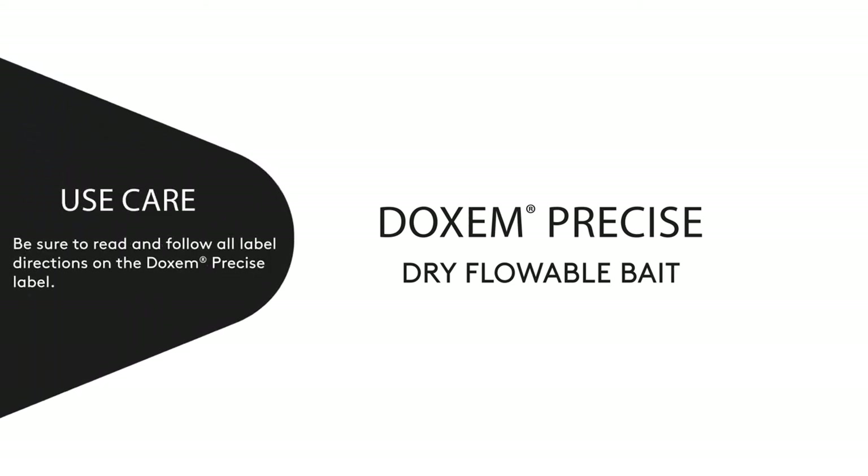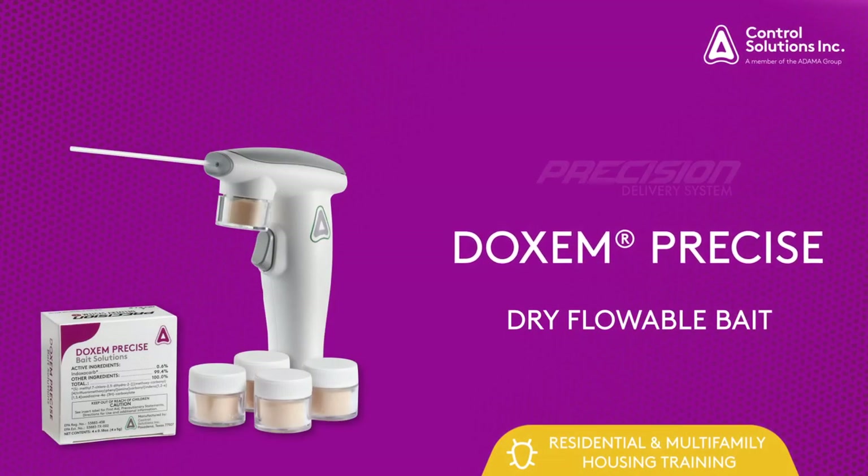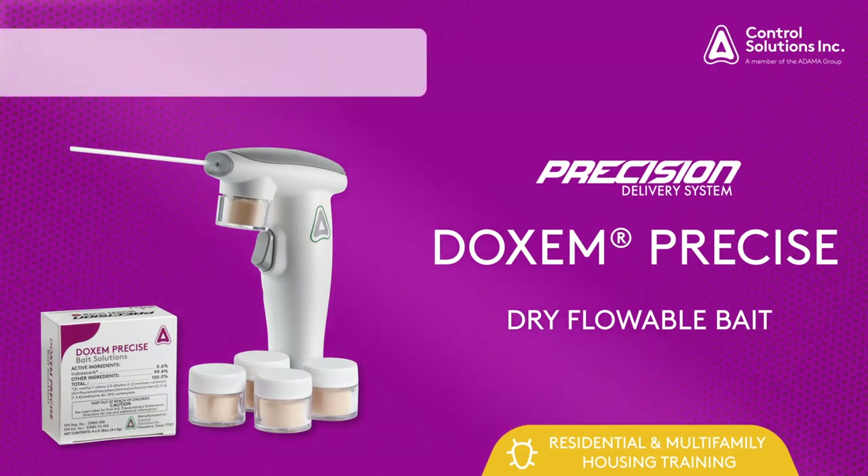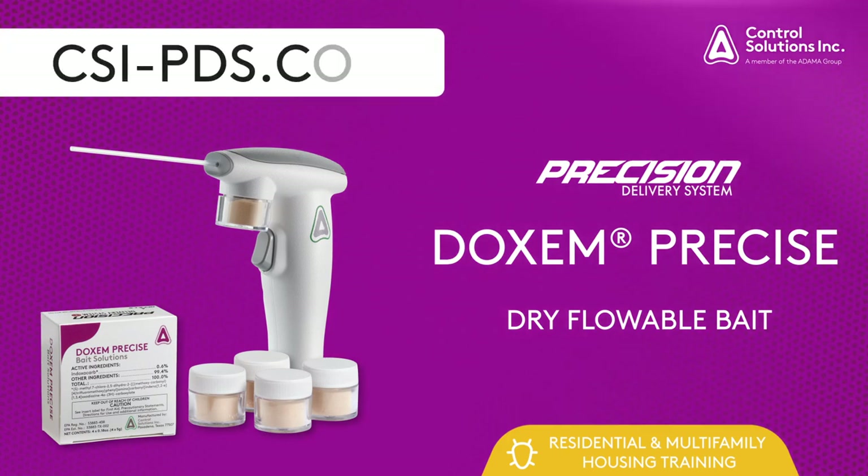Be sure to read and follow all the directions on the Dachshund Precise label. Thank you for taking the time to learn more about Dachshund Precise dry flowable bait featuring the Precision Delivery System. For more information, please visit our website at csi-pds.com.